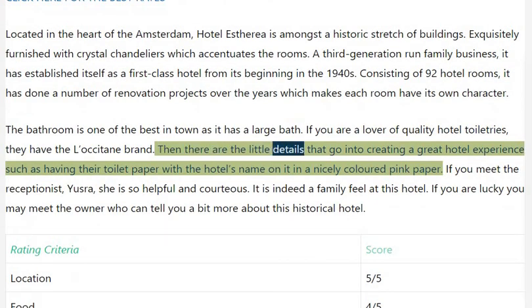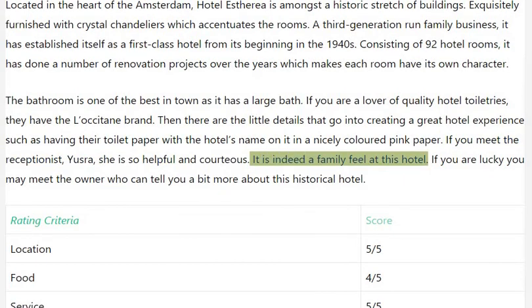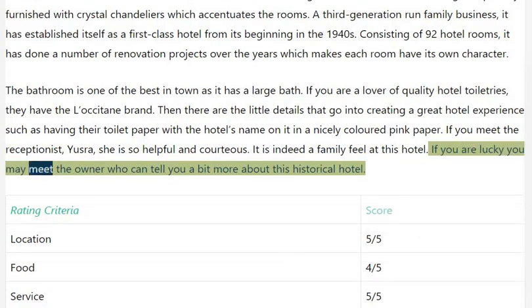Then there are the little details that go into creating a great hotel experience, such as having toilet paper with the hotel's name on it in a nicely colored pink paper. If you meet the receptionist Yusra, she is so helpful and courteous. It is indeed a family feel at this hotel, and if you are lucky you may meet the owner who can tell you a bit more about this historical hotel.